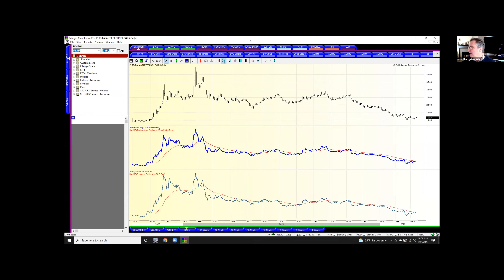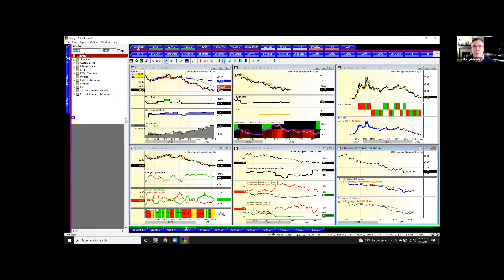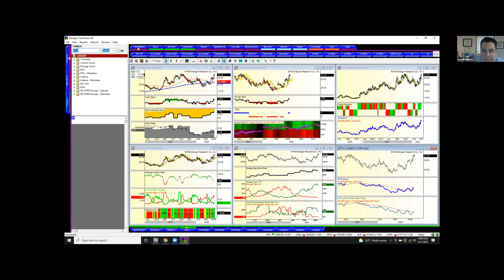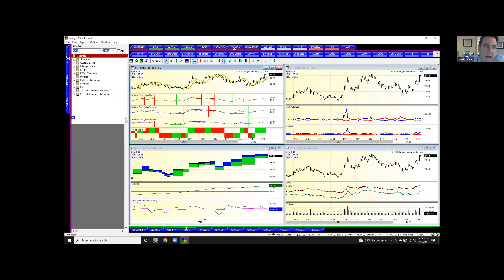Let's move on to uranium — CCJ and URA. CCJ looks good — it's just a type two, recognized strength, no one's really short it, and no put activity dropping. Looking at the volume tab, we got a couple of divergences — a negative divergence there, and a positive divergence right at the low. Nothing right now indicating a peak. Looking at the URA — shorts have covered. I was long this and I got out, made money, but I got out a little early. I'd like to get that again.